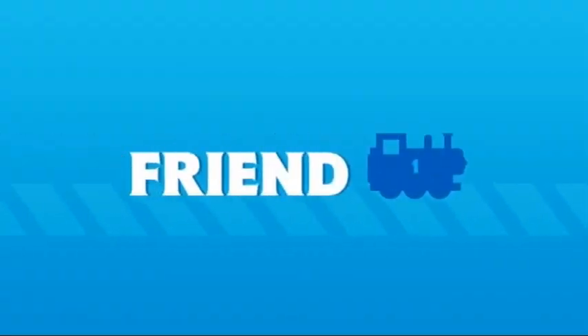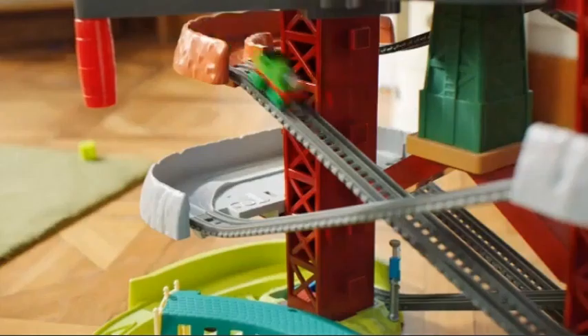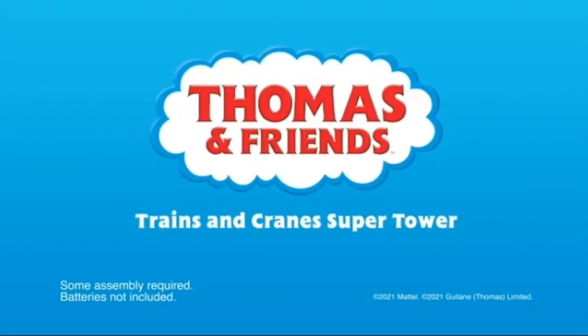With a little imagination and a good friend by your side, exciting adventures are never hard to find. Thomas & Friends Trains & Crane Supertower is a proud sponsor of Disney Junior. Some assembly required. Batteries not included.